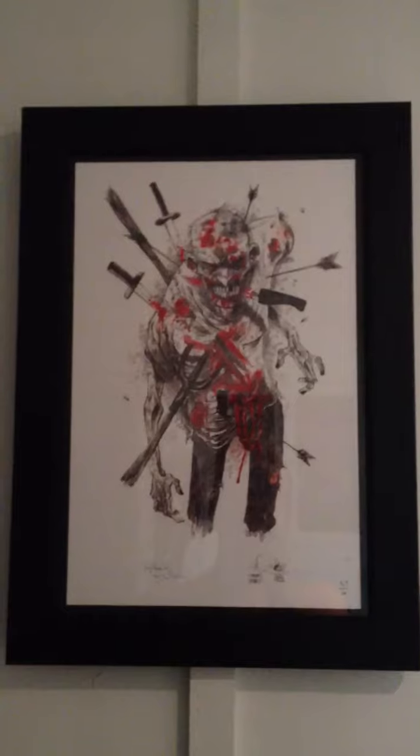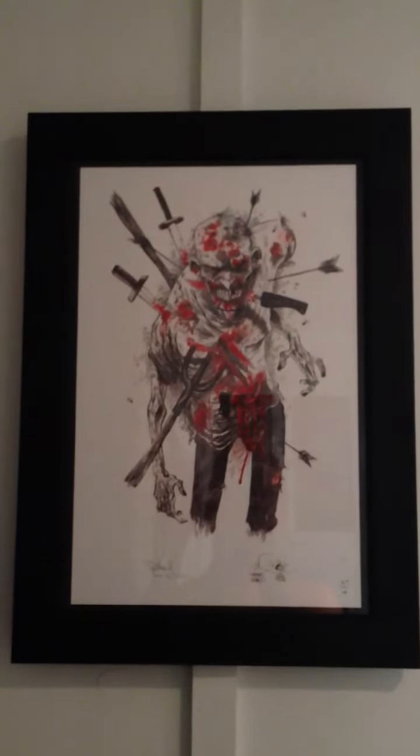But if you guys are interested in this, or any of his other prints, I highly recommend them. Well worth the money. I got this for about $70 shipped. Thanks for watching.